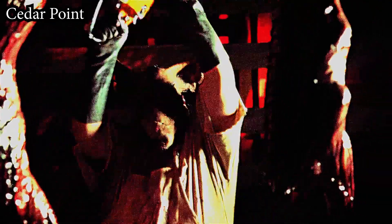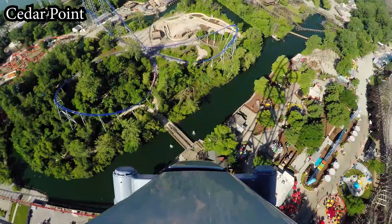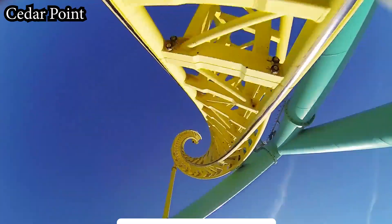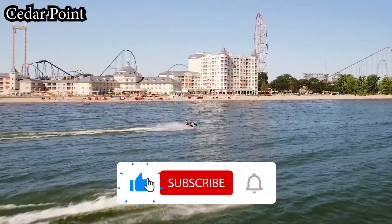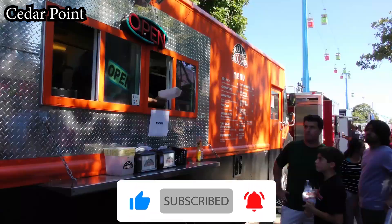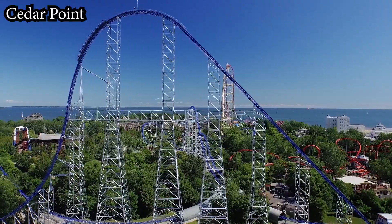Dr. Coaster here and welcome back to another video on the channel, where today I'll be ranking my top 10 coasters at Cedar Point. Before we dive into this review though, if you haven't already, be sure to drop the video a like as it helps me fight the YouTube algorithm. While you're at it, subscribe to the channel as well for more roller coaster and theme park content just like this.